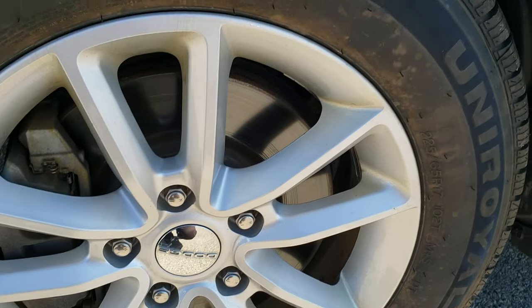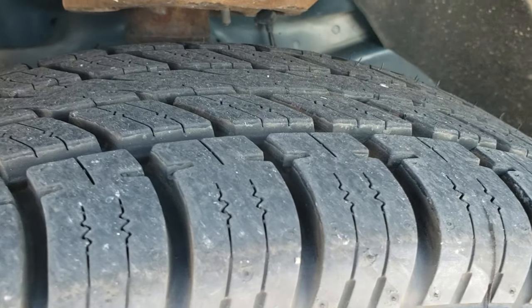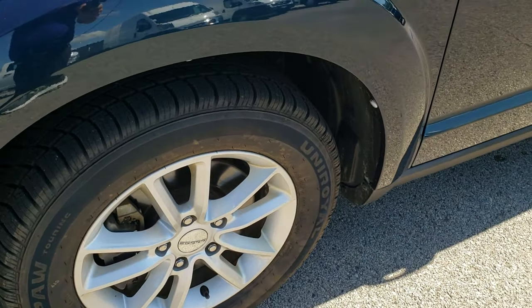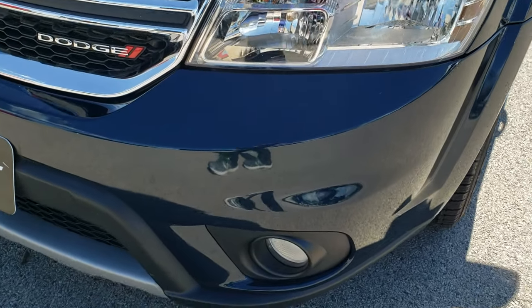This one has brand new Uniroyal Tiger Paw tires on it. These are 225-65R17s and they have all the tread left on them. We put these tires on during our safety inspection. You get the painted 17-inch alloy rims.